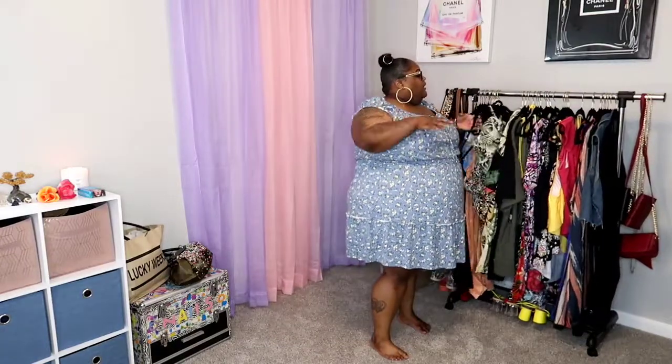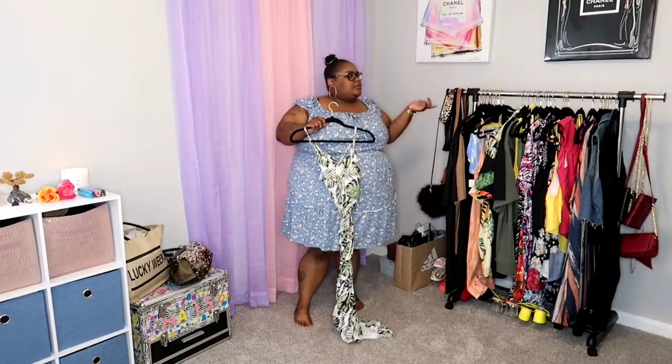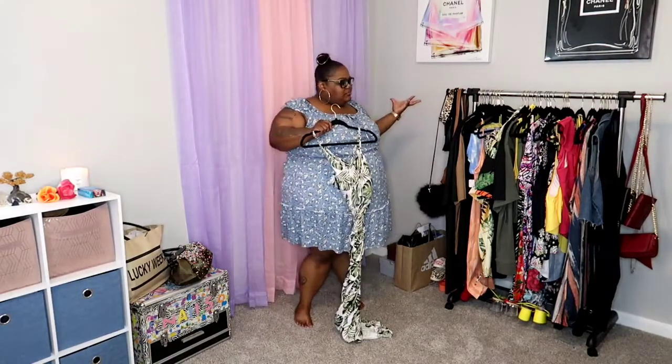I'm just gonna go on my rack and show y'all some pieces, and I'm not gonna try these on because these are just random pieces and I don't feel like getting shorts for the tops. I will put the sizes and prices on the screen. Burlington and these kinds of stores won't have links because they don't even have a website, but sizes and prices will be on screen. Check yours out in your city and state.